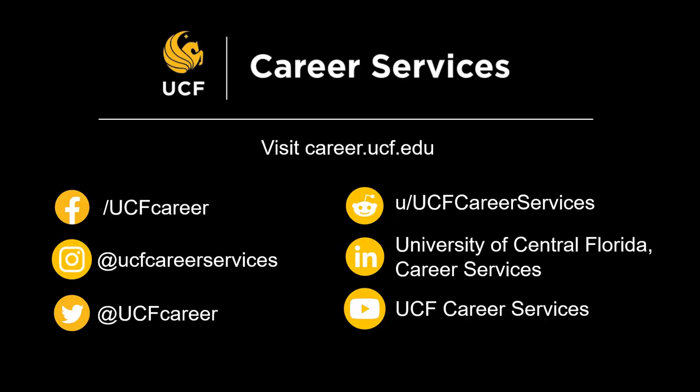After watching this quick video on ATS tips and tricks, we hope that you found these do's and don'ts regarding applicant tracking systems useful in your job search. If you have any additional questions, please follow up with UCF Career Services. Visit career.ucf.edu to view our office information, services, and resources, and be sure to follow us on all of our social media channels.